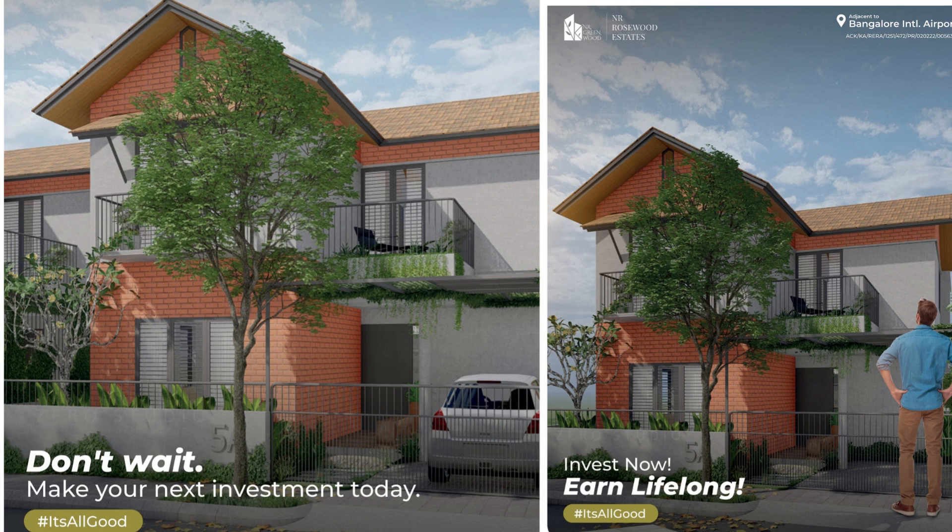Good evening viewers. Today we bring you a real estate opportunity — if you're looking for a villa project in the range of around 1 crore 20 lakh, this is a new launch towards Bangalore North, nearby to the airport, with easy access towards the KIADB area.